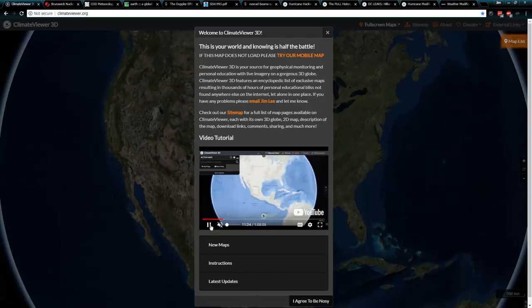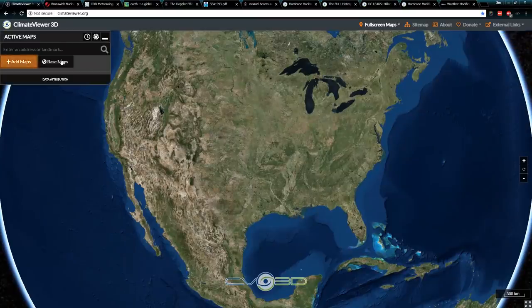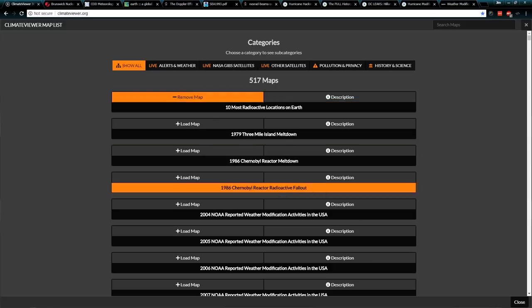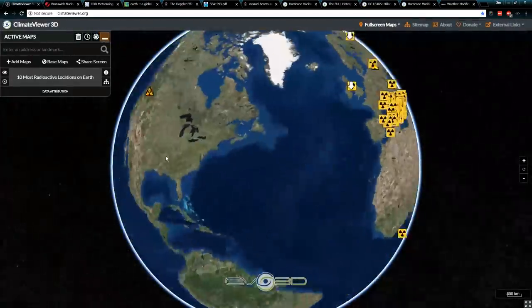I'm going to make a five-minute version of the tutorial to teach everybody how to use this, but it's self-explanatory. When you get here, follow the flashing lights. If I click that, it goes to Add Maps — maybe I want to click on that. It'll bring up all of the map layers. '10 Most Radioactive Places on Earth' — that sounds fun. I'm going to click it, and it'll load it up and put it on the map. There you go.